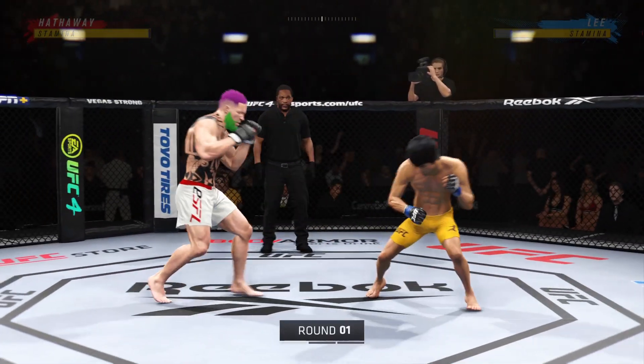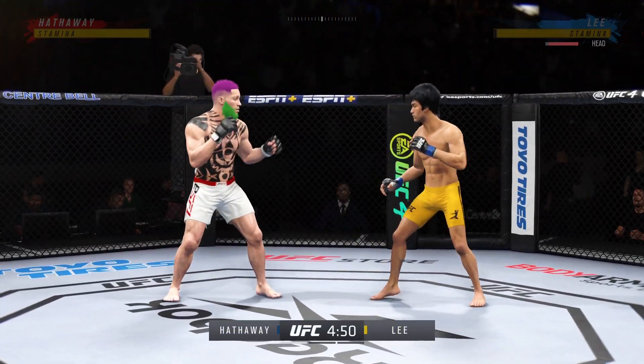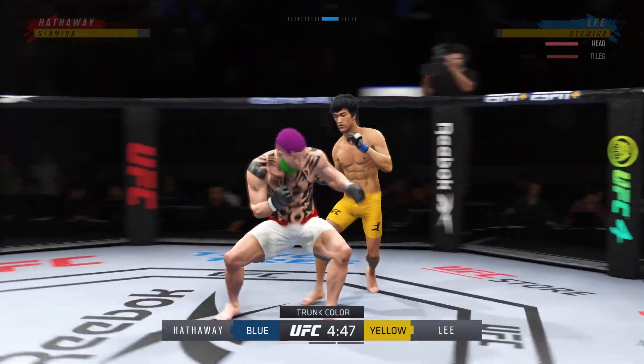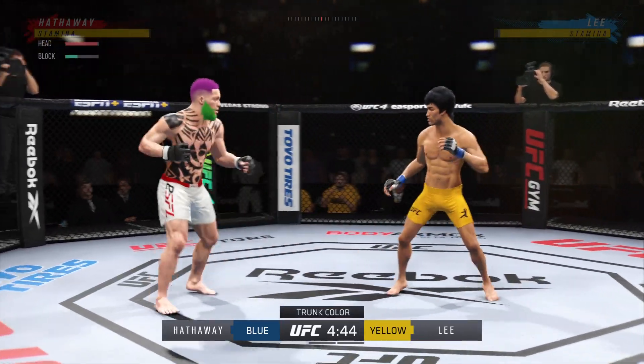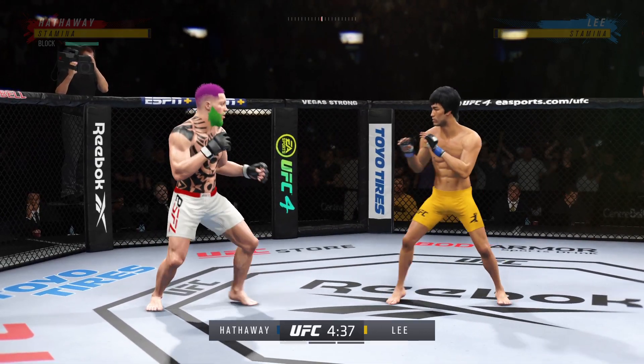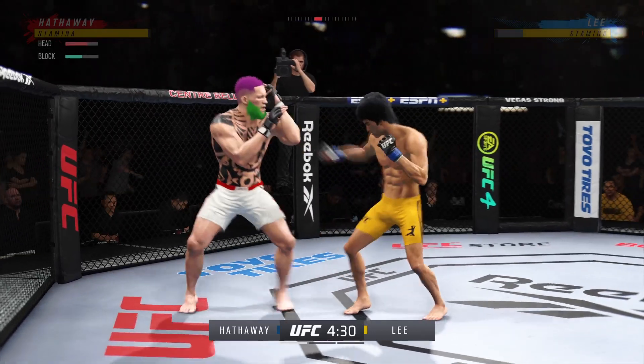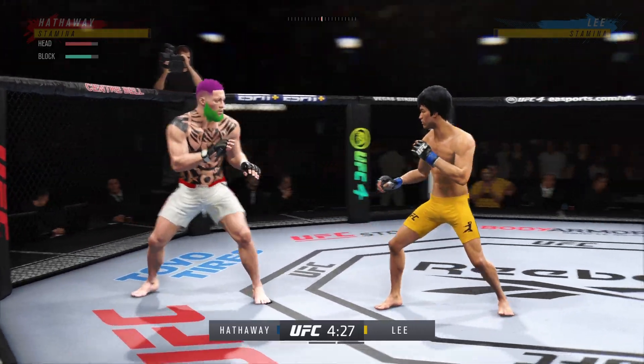All right, so here we go, round one. I can barely hear myself thinking in this arena right now. Two of the most dominant, well-rounded fighters in this division — these guys are the best of all of mixed martial arts. They can do everything when they're locked inside of the octagon. I'm so excited to watch the highest level of MMA on display tonight.